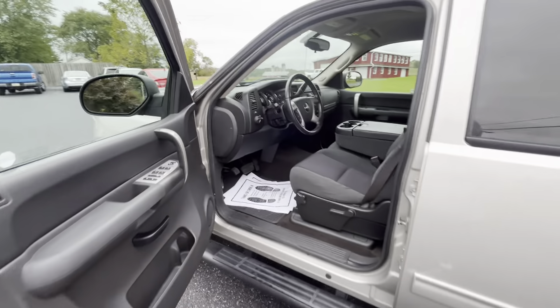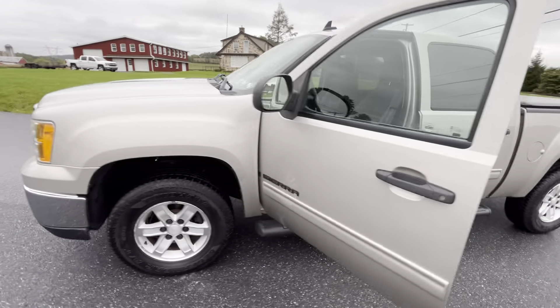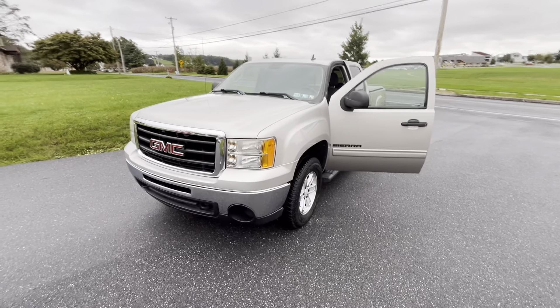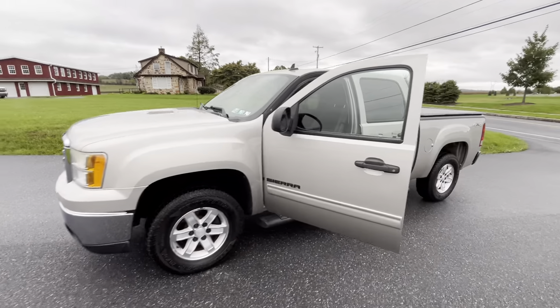This is available on our website, PinetreeMotors.com. We have a variety of trucks, SUVs, utility vehicles, cars — you name it. So go check us out at Pinetree Motors. You can submit an inquiry, apply for credit, or just come and see the vehicle. Y'all have a blessed day.